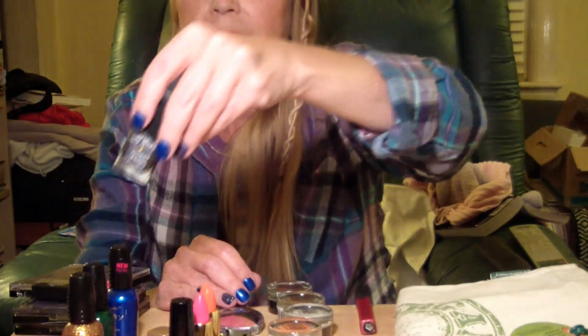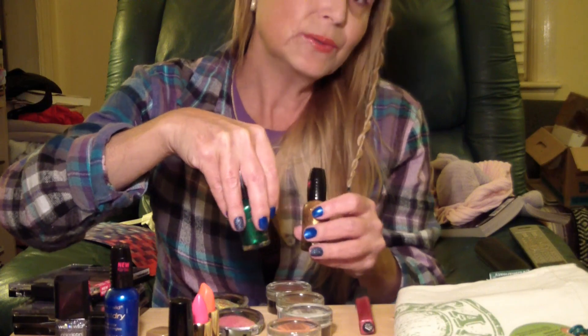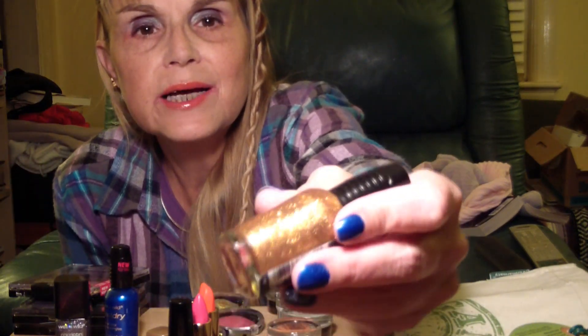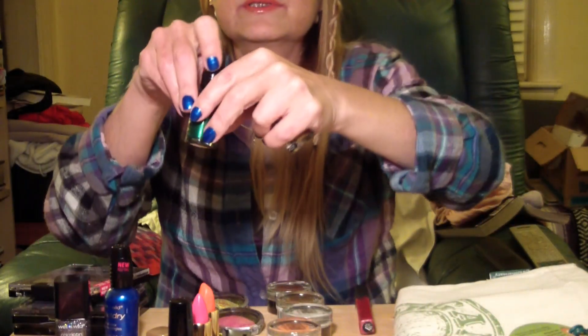Diamond in the Rough is very shiny with every color of the rainbow in it — very pretty. If you have the patience to layer it alone, it could be beautiful, but I don't. I also got 'Sagriona the Teenage Witch,' a beautiful shimmery green, and 'The Bold and the Beautiful,' another shiny gold color that I think will look really good layered over the green.